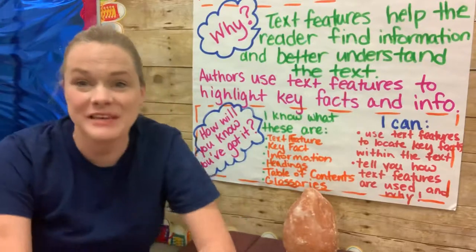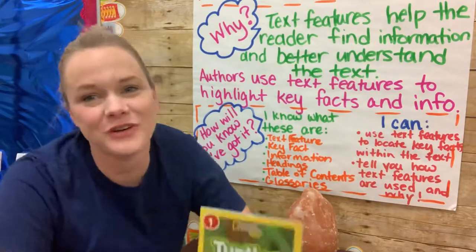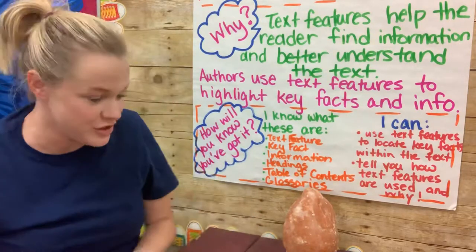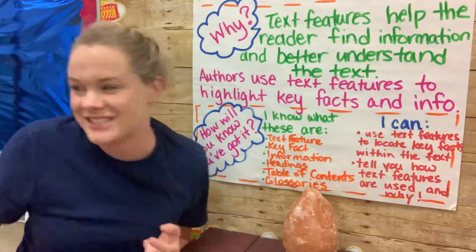Hey everyone! It's your teacher, Ms. Almaty. I am here in our classroom on the weekend getting ready to read to you for this week's Listening Center. And I'm sure you already know that we've got a lot of really great books that we're studying this week. Give me just a second to grab them.